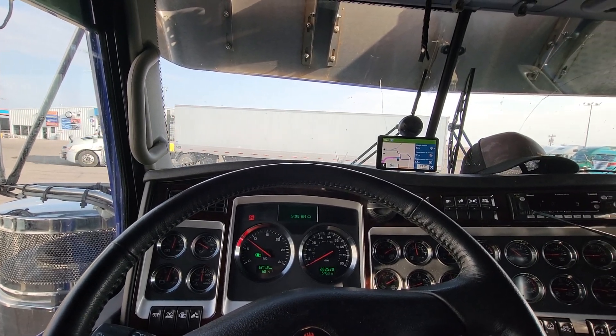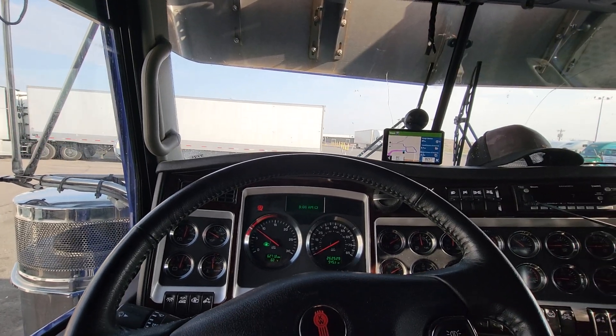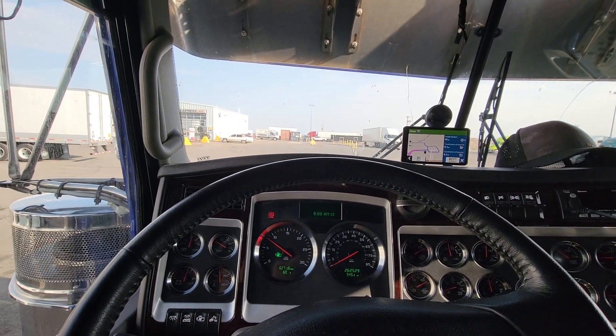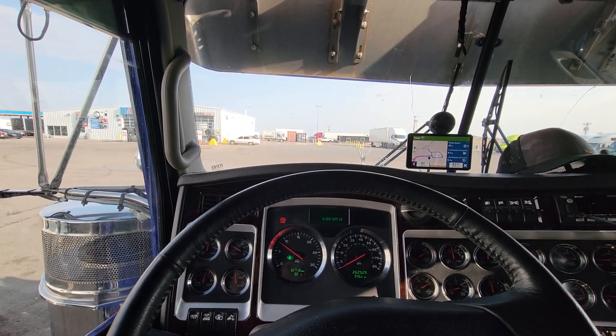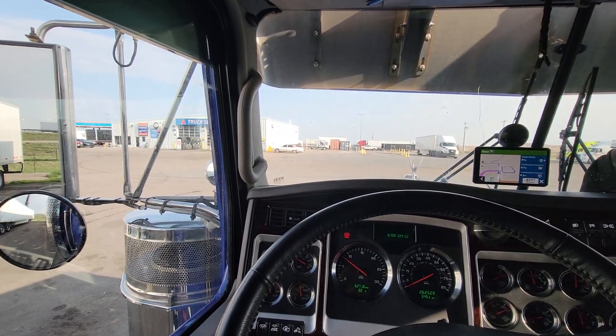That's how my day's going. I'm just sitting here at this TA watching the free circus acts. I really don't spend a whole lot of time in truck stops anymore — times have changed, things have changed, and the drivers out here have changed.